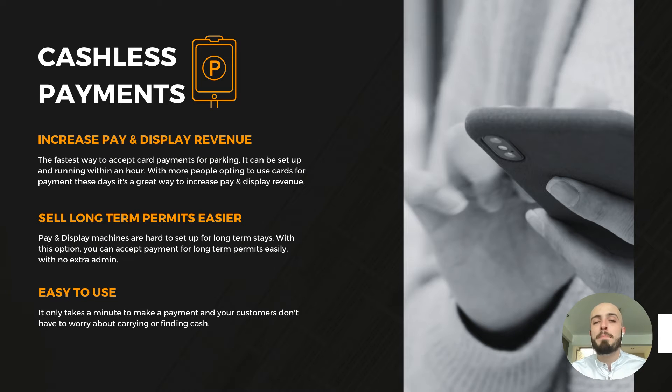Another option, if you want paying display without installing machines, you can set up cashless payment options. You can use this alongside a paying display machine to accept card payments and increase your pay display revenue. And you can sell long-term permits for people who park there every day through the week. It's very easy to use — you just go to a website on your phone and make a payment to park.